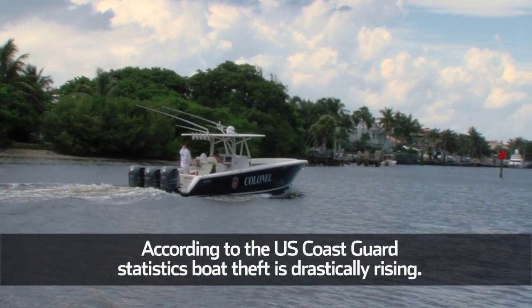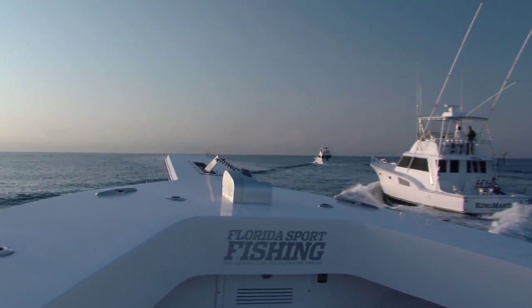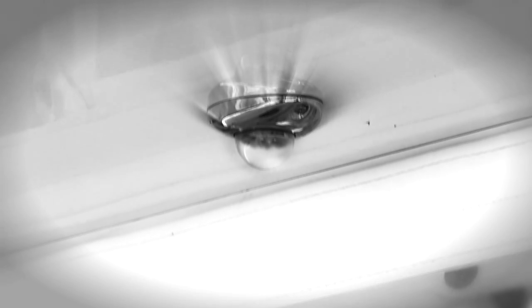Larger sport fish owners who prefer an increased level of security should consider Ghost's revolutionary Ghost Cloak system. Along with deafening sirens and attention-grabbing flashing lights that activate when unauthorized entry has been detected, Ghost Cloak fills the interior of the vessel with an impenetrable fog in 15 seconds. A puzzled intruder or brazen thief won't know what to do when he can't see his hand in front of his face.